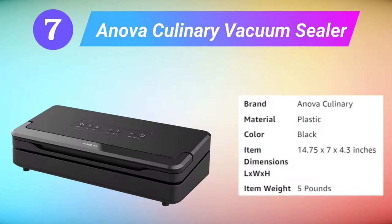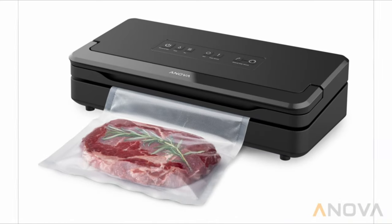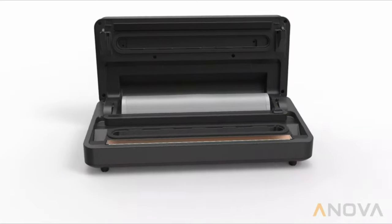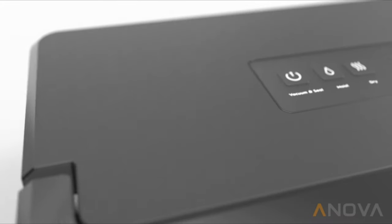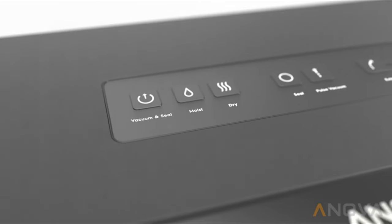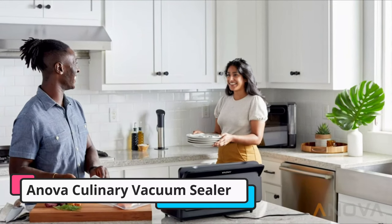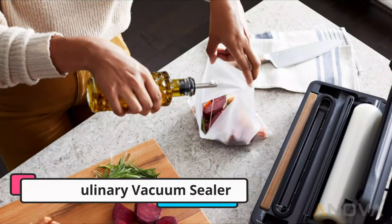Seventh is the ANOVA Culinary Vacuum Sealer. The ANOVA Culinary Vacuum Sealer has a simple control panel with few buttons, making it super intuitive to operate and the best choice for beginners. Each button is clearly marked with an easy explanation of what it does. The panel features buttons for wet mode, for foods containing sauces or marinades, and dry mode, as well as a pulse feature for manual stopping and starting, and two types of sealing — one with extraction and seal, and one with just sealing to reseal opened items.